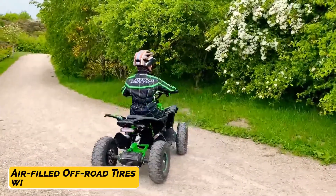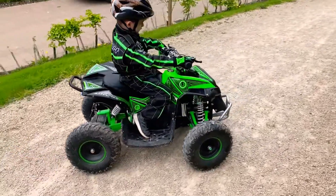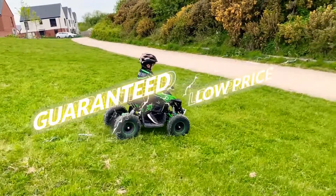Like a true ATV, it has air-filled off-road tires, independent front suspension, and a rear shock absorber, so you can use it on mud and sand. Get yours now and have it delivered right to your doorstep.